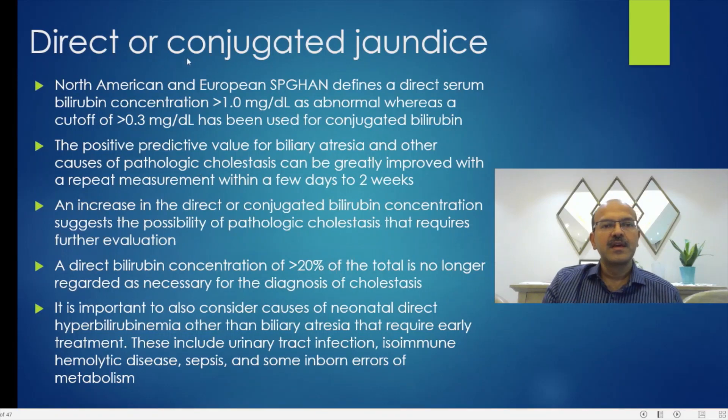The North American and European Society for Pediatric Gastroenterology, Hepatology and Nutrition defines a direct serum bilirubin of more than 1 mg% as abnormal, whereas a cutoff of more than 0.3 has been used for conjugated bilirubin. If you remember more than 1 for direct bilirubin, that is adequate. The positive predictive value for biliary atresia and other causes of pathologic cholestasis can be greatly improved with repeat measurement.